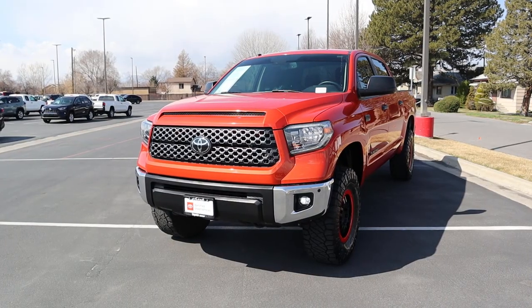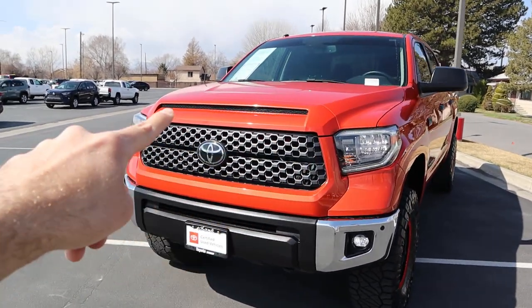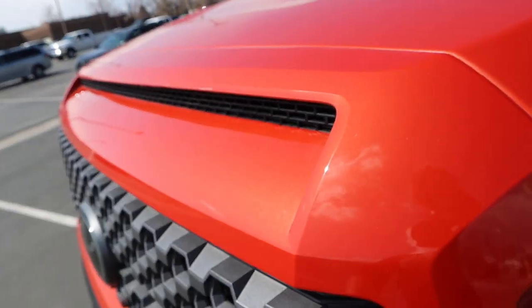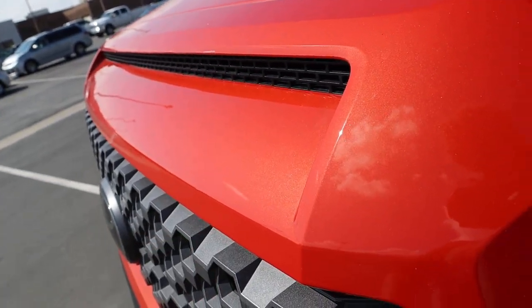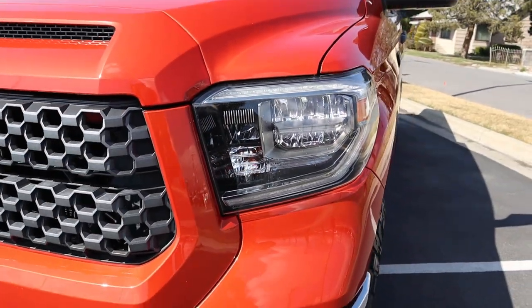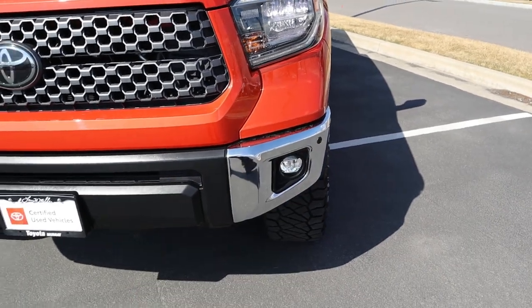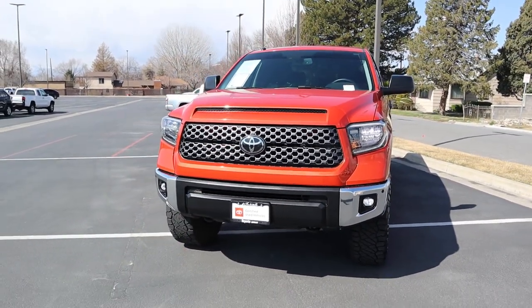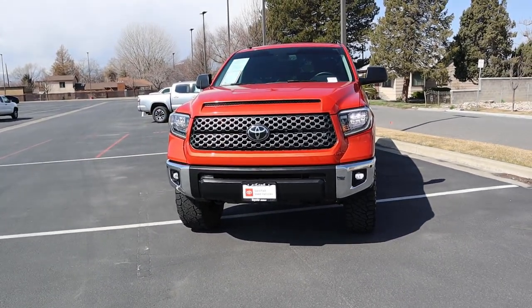Now let's go to the front end of the Tundra. First off, you've got the cool venting there on the hood, and I don't know the name of this color but it is absolutely beautiful — it's an orange with a gold metallic flake. It looks so fantastic there in the sunlight. You've got the LED lights, fog lights down below with the chrome portion on the bumper, then the blacked-out portion there in the center, and the Toyota logo that doubles as a sensor.